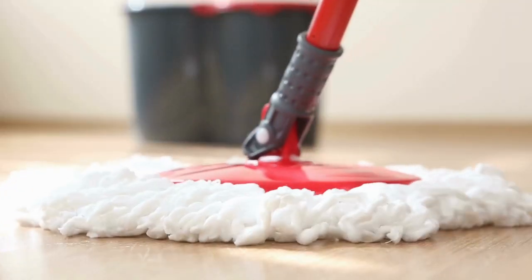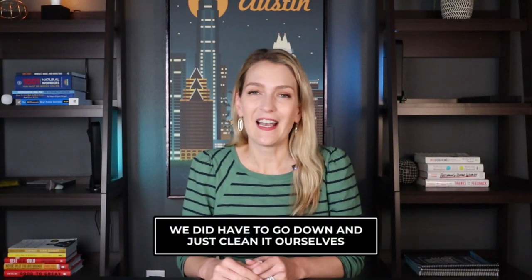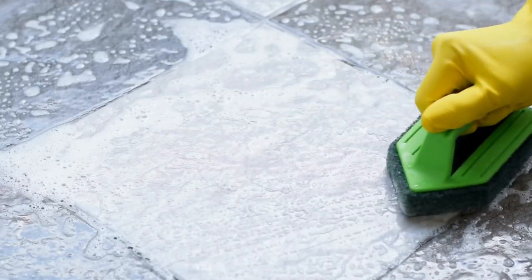They said they sent another cleaning crew back. I went out to meet them and they were just mopping with water. I pointed out to the cleaners that we needed to get the paint up, and they said they were just cleaning and someone else would have to do that. We specifically asked for a painter or someone with the right tools and chemicals to lift it off, and it just never happened. So after move-in, we just cleaned it ourselves. We finally gave up — it was super frustrating. We just got down there and scrubbed all of the tile ourselves.